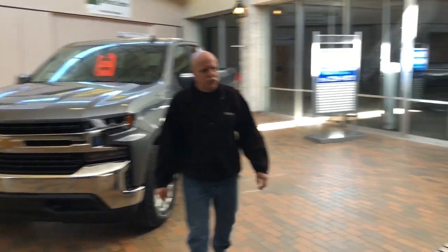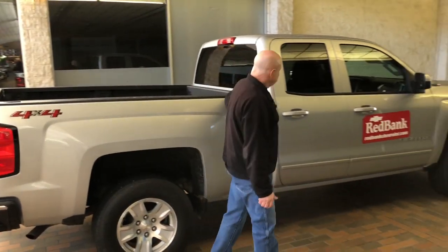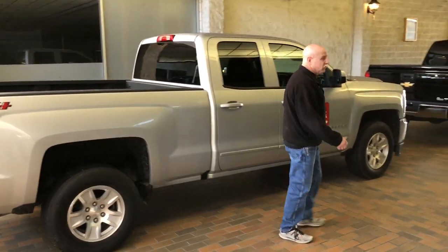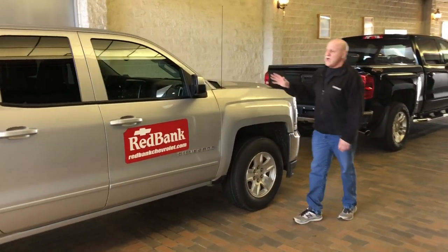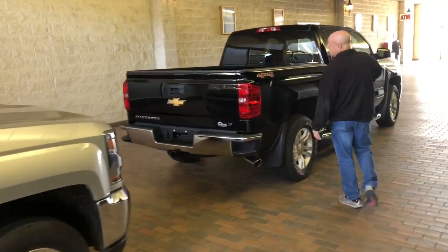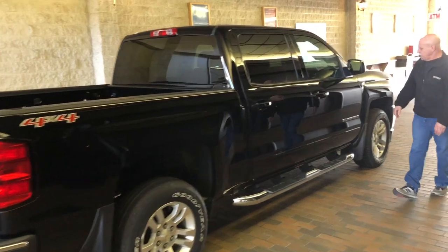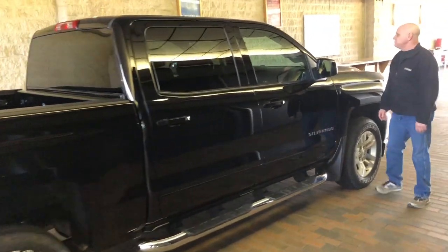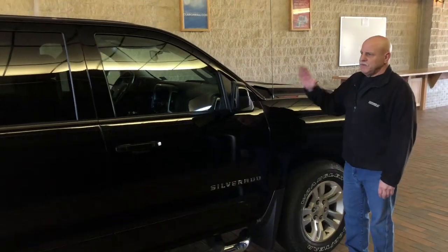Just following down here, we have two certified used trucks. We got an '18 double cab Silverado that is $26,490, GM certified. Awesome. The next one down here, this is a '17 crew cab Silverado 1500 LT, 29,000 miles, $30,990. You can't beat it, folks. Great deal.